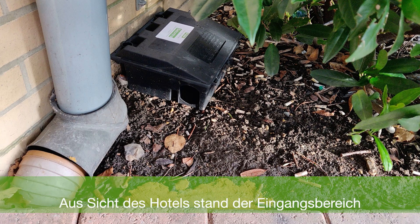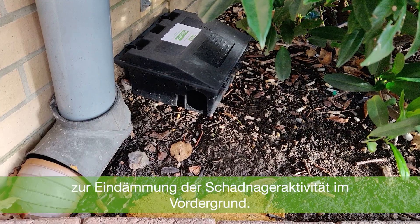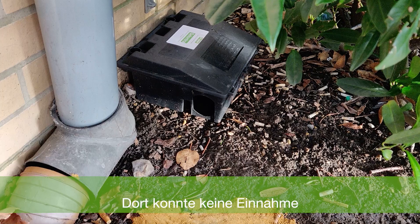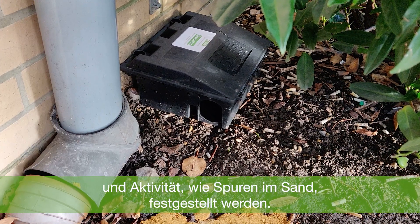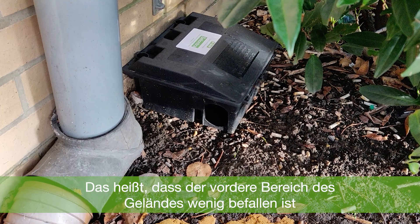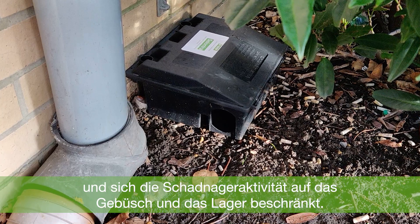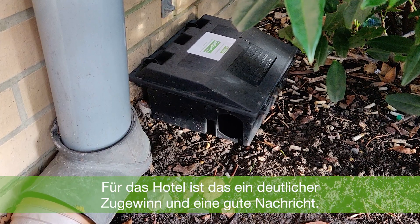The primary area of concern from the hotel's point of view was the activity to the front of the property. There has been no consumption from this station and no footprints through the sand, which confirms the lack of activity to the side of the property and that it is mainly active within the bin store and the side corner bushes. This is real progress from the hotel's point of view.